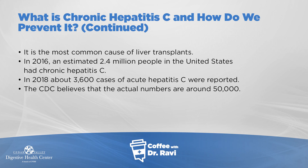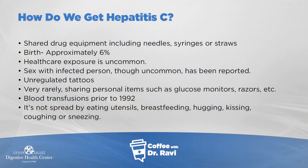In becoming a lifelong infection, it causes liver damage, and it's the most common cause of liver transplantation in our country right now. In 2016, the CDC estimates that there are about 2.4 million people who have chronic hepatitis C. Every year there are approximately a few thousand cases that are reported, but the CDC estimates that the actual number of people getting hepatitis C is around 50,000.